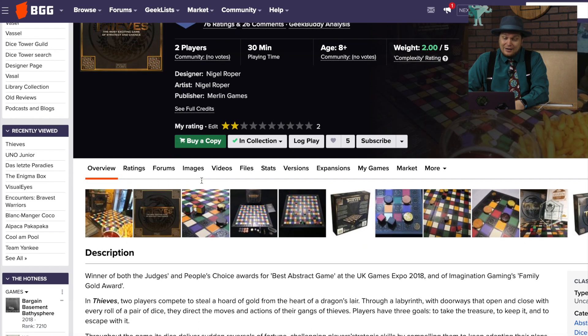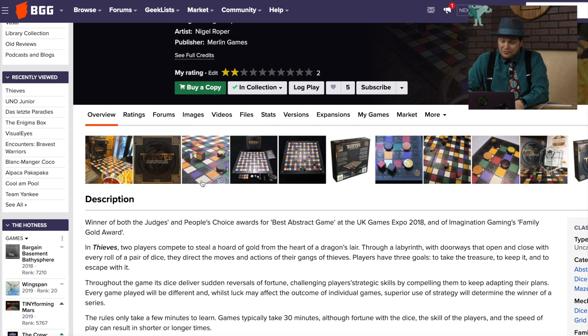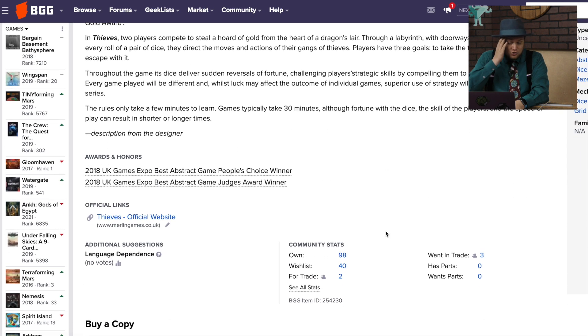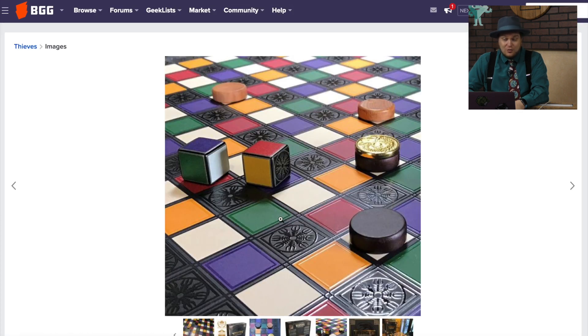Thieves — I gave this one a two. I did not like this game at all. I just re-ranked it looking at it. This got People's Choice for Best Abstract Game at UK Games Expo 2018, and I just had someone really rip me to shreds on my review of this. But this game is so bad — you roll dice and that's the colors you can move your pieces into. It's a nice-looking game, but it is not fun to play.